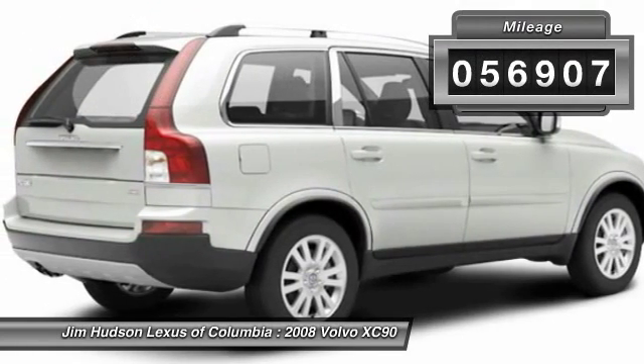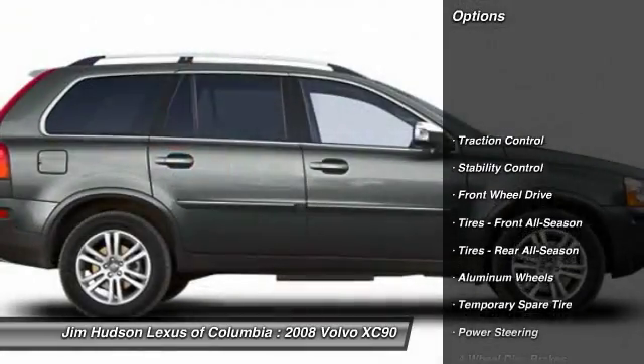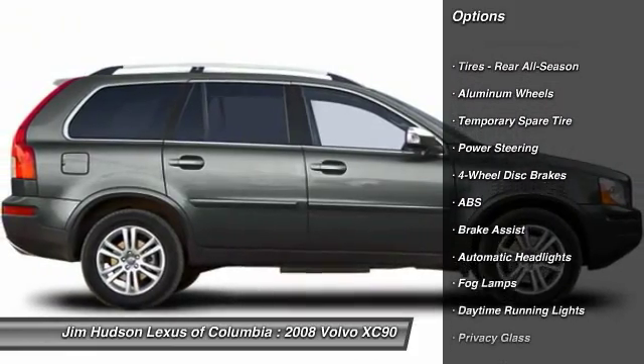This vehicle has less than 60,000 miles. Here are some of this vehicle's great options: anti-lock braking system, steering wheel audio controls, stability control, traction control.